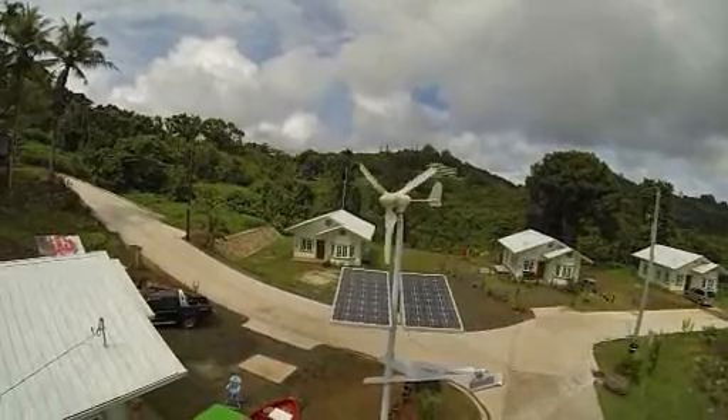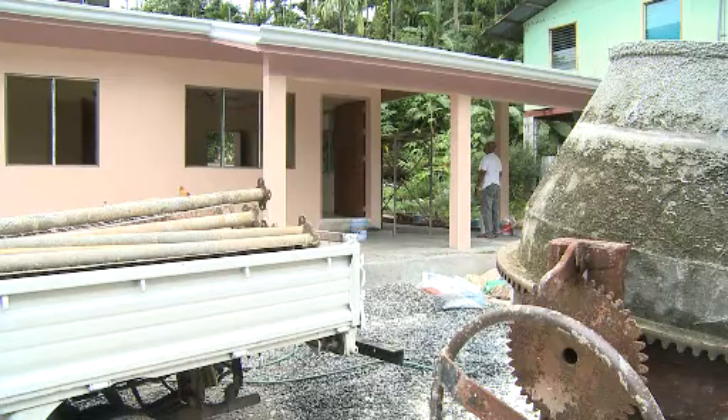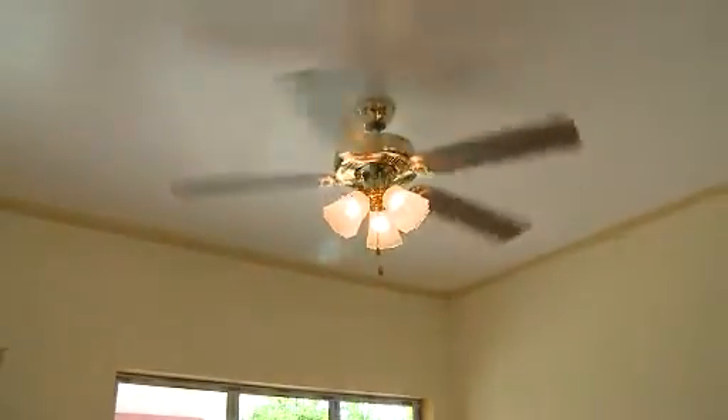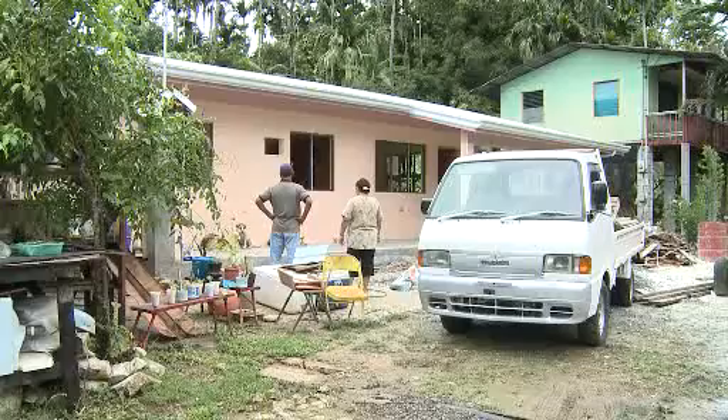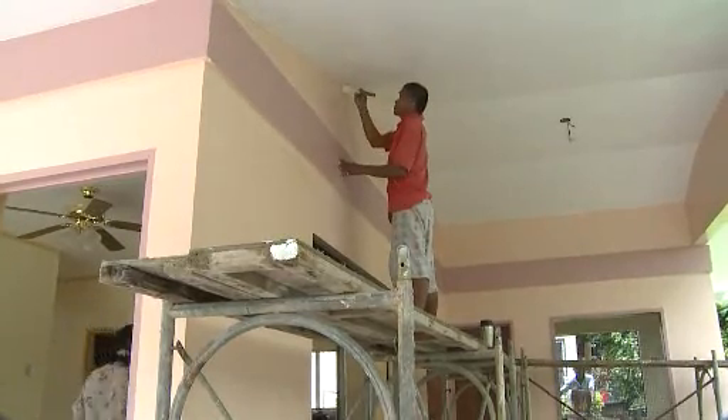This is actually the first program to trickle down to the grassroots level. In previous cases, there have been several energy projects, but they went to either government buildings or large facilities. This is actually a program where the individual homeowner or resident can take advantage of it. And this house is really cool inside — I don't think we're going to have to use all that power for cooling. I think it would save us a lot of money.